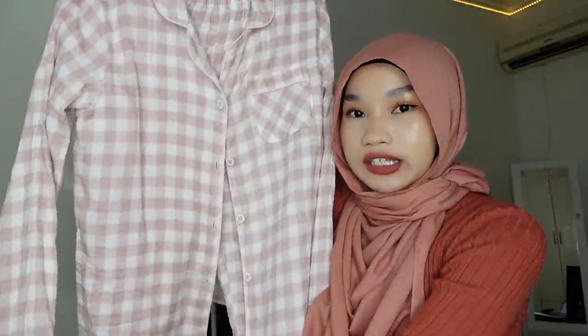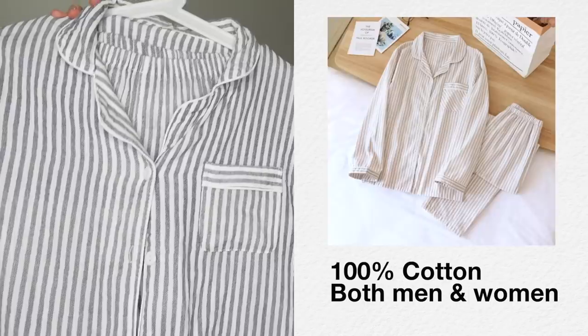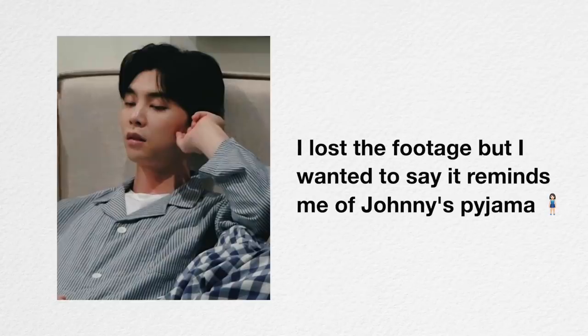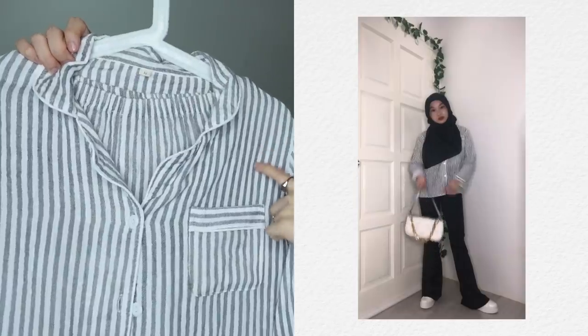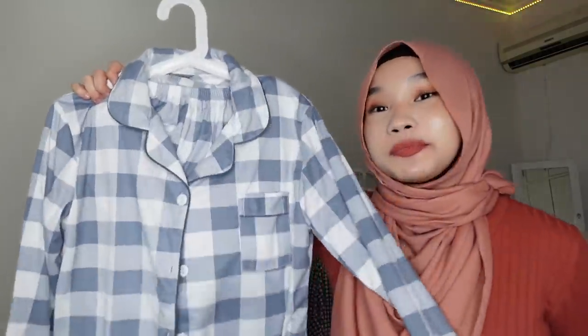It may not look great on a hanger but it looks good when you wear it. Next cotton pyjama — this is 100% cotton as well. It comes in blue, pink, and brown, and it also comes in men's cutting so you can choose between men's and women's. This is a stripe pattern — normal button, pocket, similar to the pink one. I like this striped one because you can also wear it as a blouse when going out.